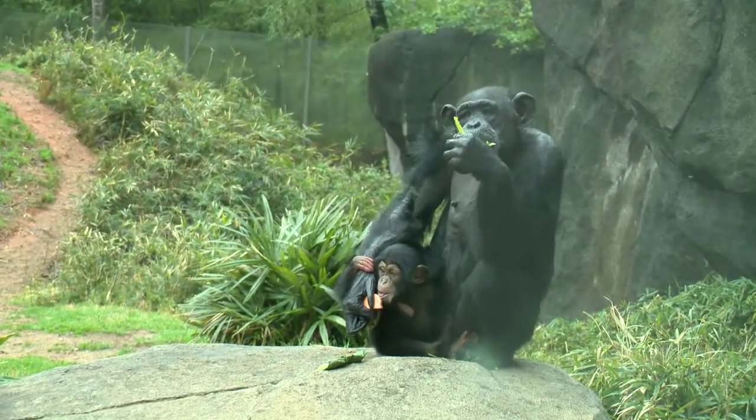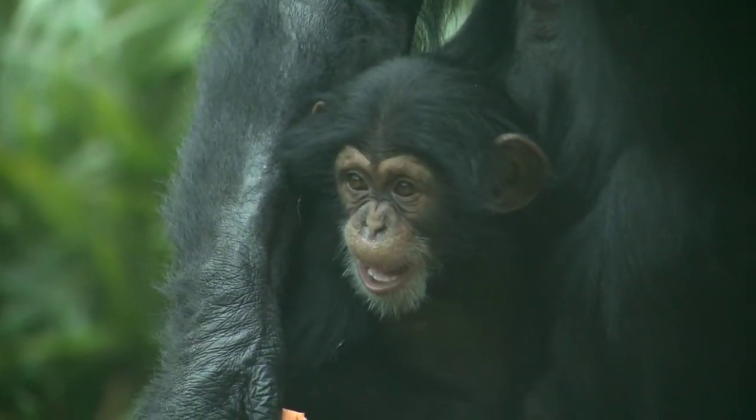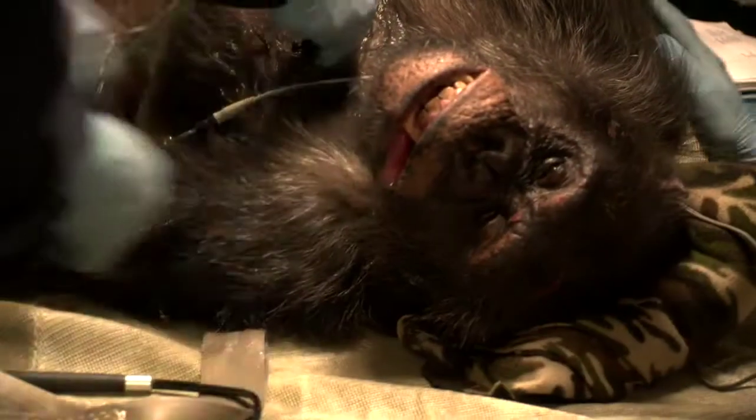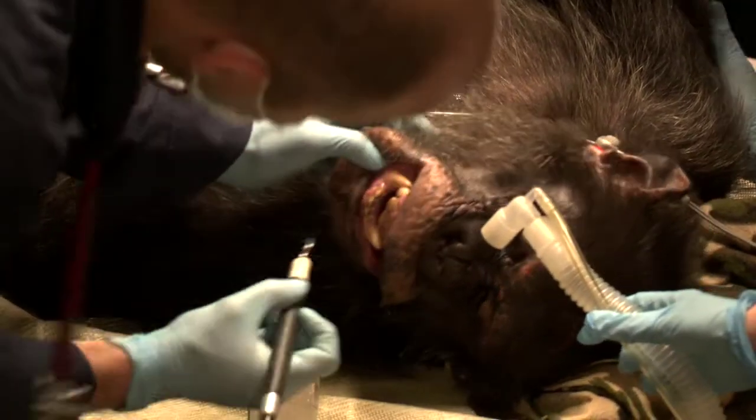We have a preventative medicine program that we follow to help us keep track of the health of all our animals in the zoo, and it varies according to species. We typically are looking at the chimpanzees every one to three years depending on their age and their medical needs, and if there's anything we need to do to change up their care and provide the best possible care for them.